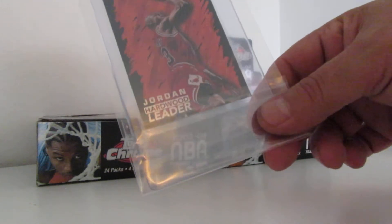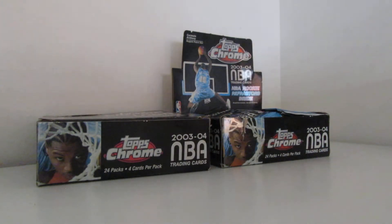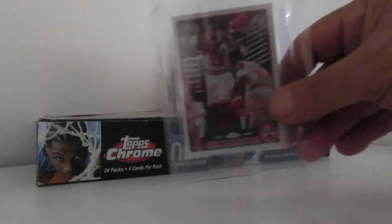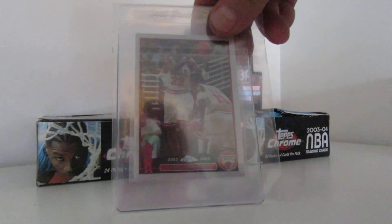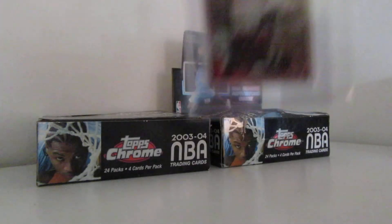Oh no, I must have put that one in upside down. That's weird. Subscribe. This is a 2003 Topps Chrome Refractor and it's Scottie Pippen.